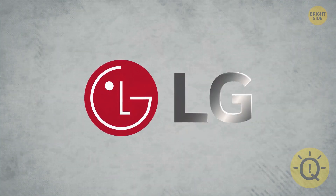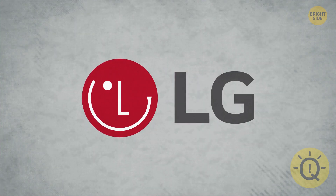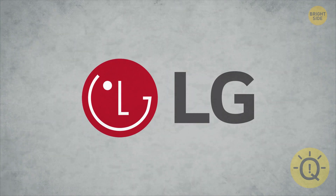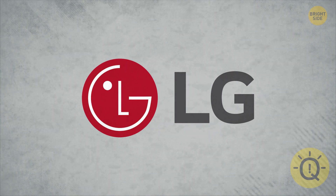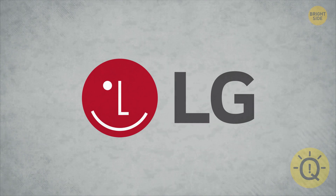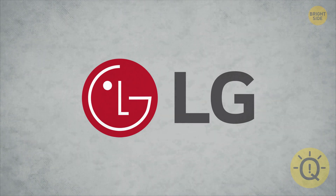What do you see in LG's logo? If you said a face, you're right. If you said the letters of the company's name, you're also right. The L and G were designed to look like a winking face to represent friendliness and create a connection with customers.